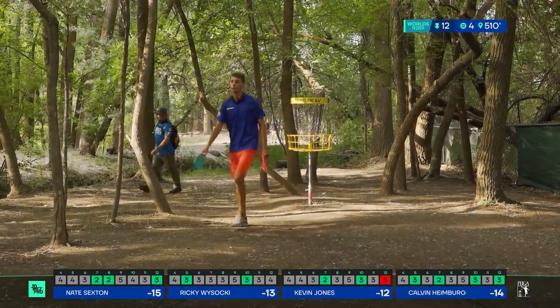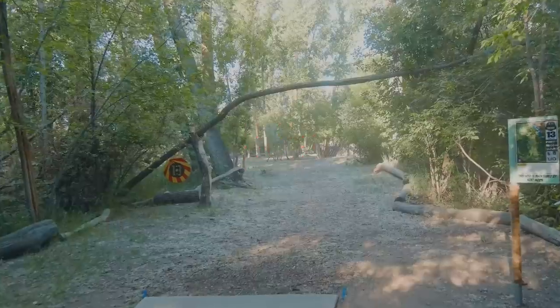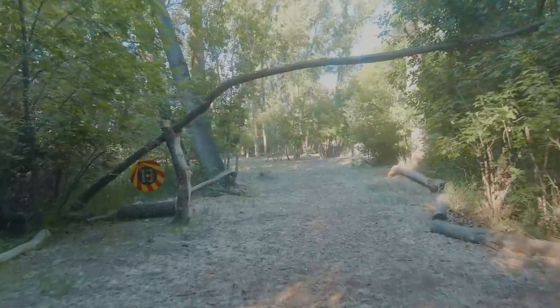Birdie for Calvin as well. Going back to his drive — wow, what a shot. Geez.